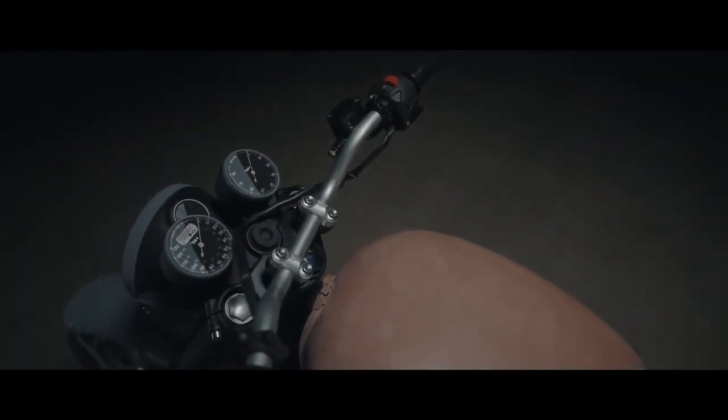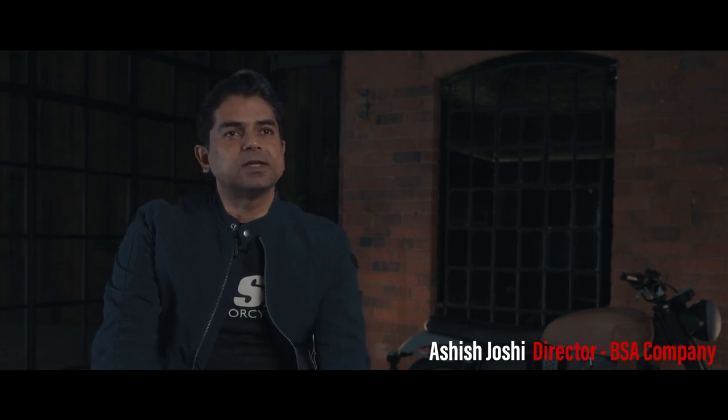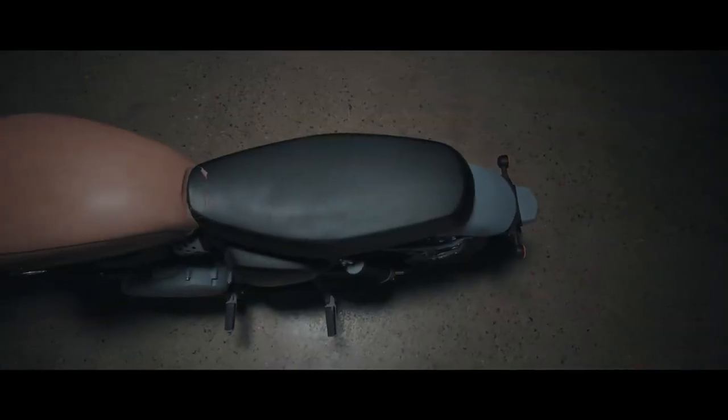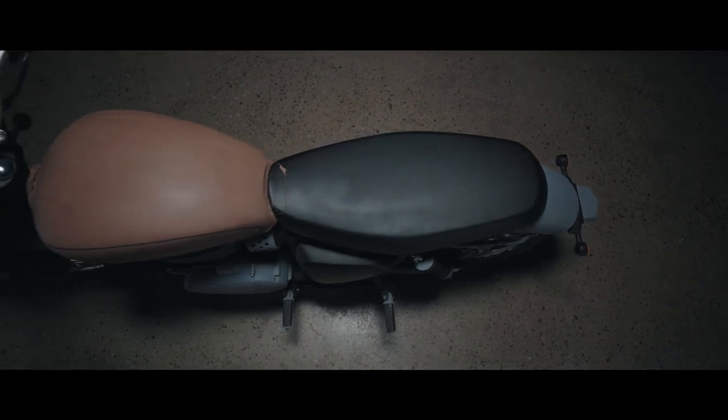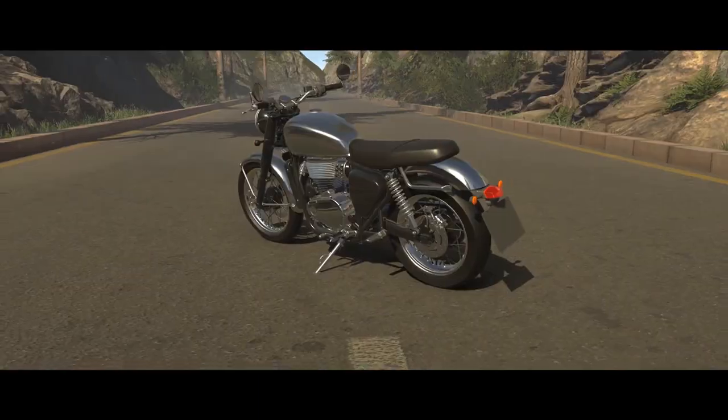BSA stands for Birmingham Small Arms, and we have Birmingham in the name of the company, which is why Birmingham is such a special place to us — it's in our DNA. For us it was also a very special place because it was where BSA motorcycles were first born.